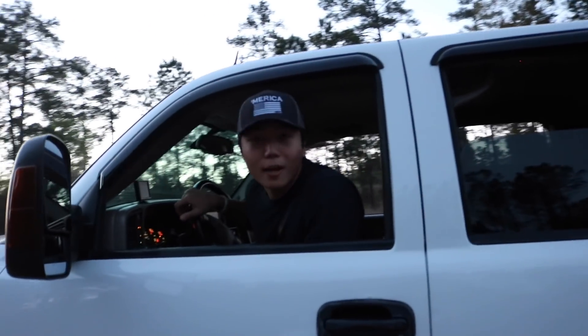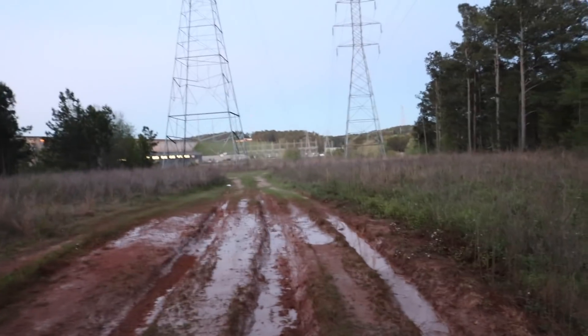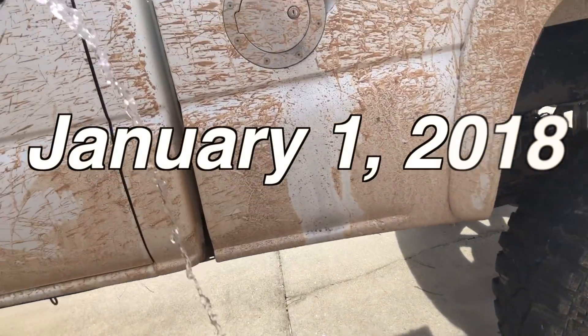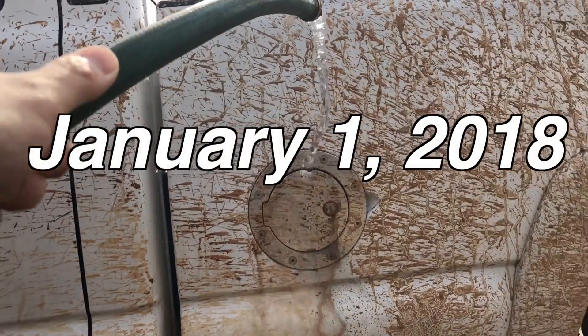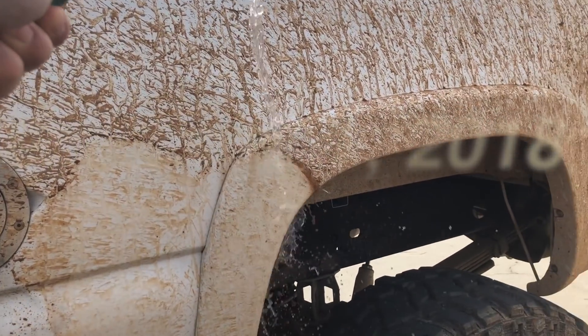Just watched the truck, so I'm not going through that. Wow, it is 34 degrees in Georgia, which is pretty cool. But Happy New Year, everybody. It's 2018.